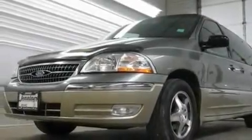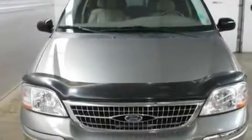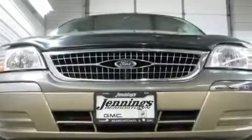Its top features include air conditioning with automatic climate control, cruise control, a rear window defroster, a chrome grille, 12-volt power outlets, privacy glass, halogen headlights, an anti-lock braking system, keyless entry, and an anti-theft protection system.